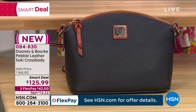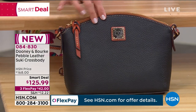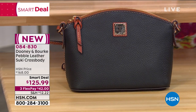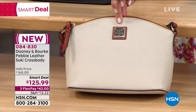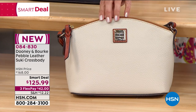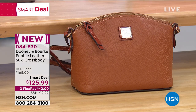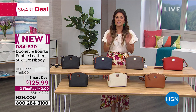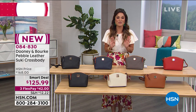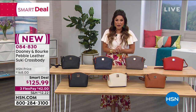There's another black option — just called black when you order — which has that iconic cognac color trim. Then we have a really gorgeous neutral called Bone — it's so creamy. And finally, we have the caramel. This was originally $168, and it's all genuine leather. While it's still a smart deal, $125.99 is your price.